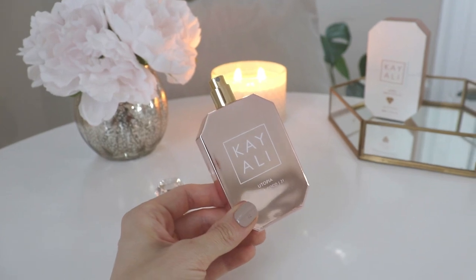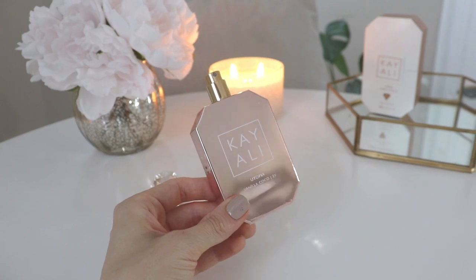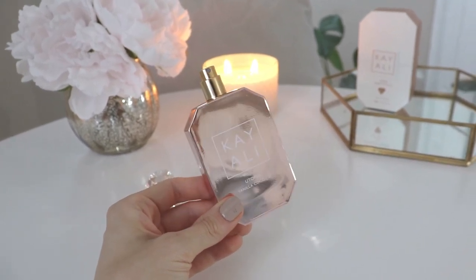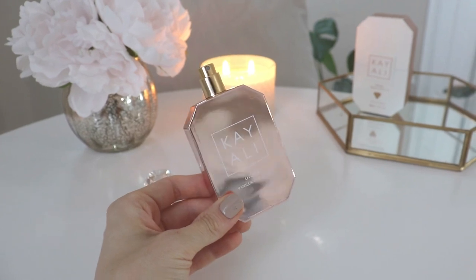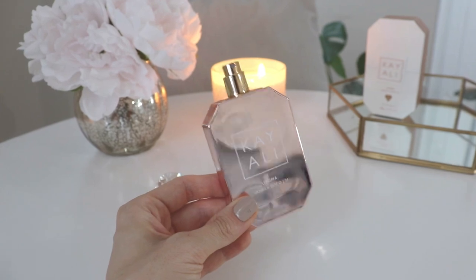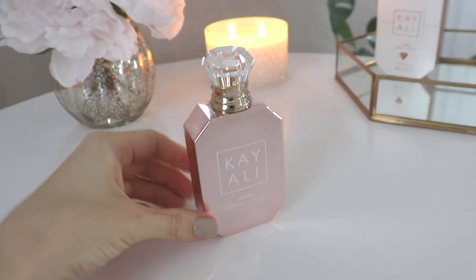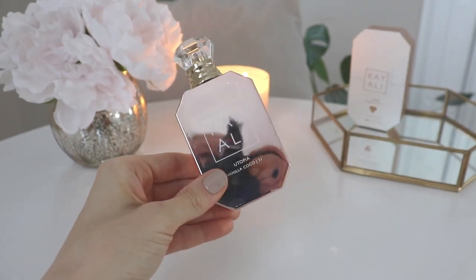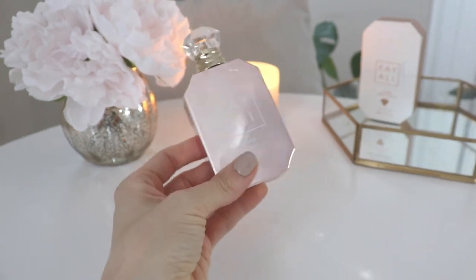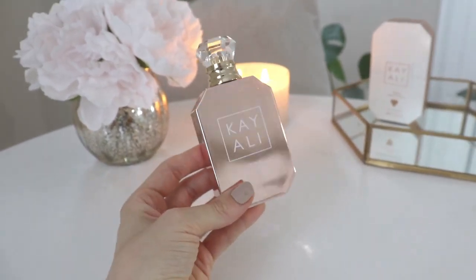If you smell it and close your eyes, you do feel like you're on a beach somewhere — but it's classy. It's not too coconutty, not too floral. It's a perfect balance. As you guys know, I'm not a straight-up coconut fan and I'm also not a straight-up white floral fan, so this is the best of both worlds. The scent matches the bottle perfectly — if this color and bottle had a scent, this would be it.